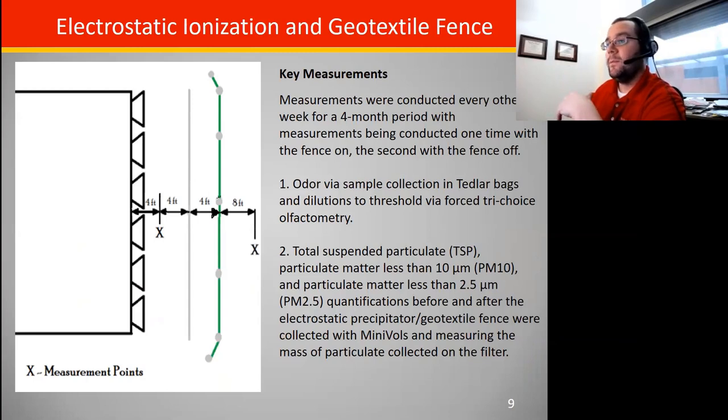We did a couple different types of measurement. We collected odor samples via Tedlar bags and brought them back to the lab for tri-choice forced olfactometry, determining dilutions to threshold — when our panelists could just detect the odor. We also did sampling for particulate matter of various sizes: total suspended particulate, particulate matter less than 10 microns (PM10), and particulate matter less than 2.5 microns (PM2.5) in size.